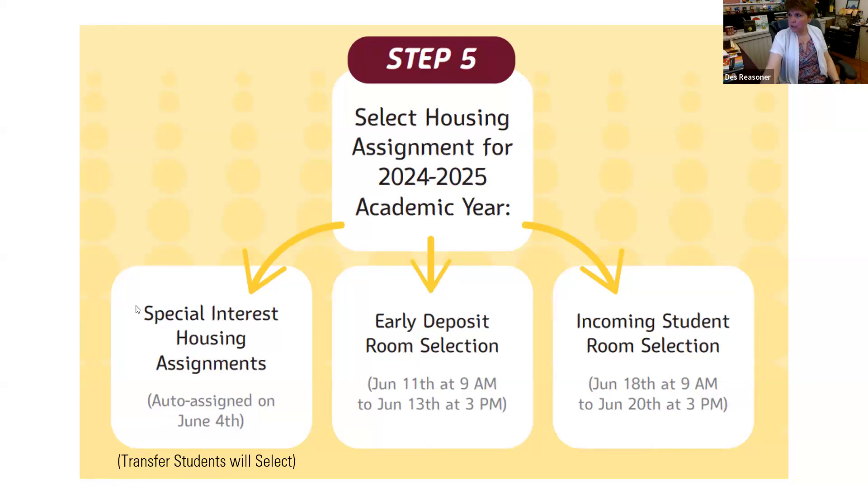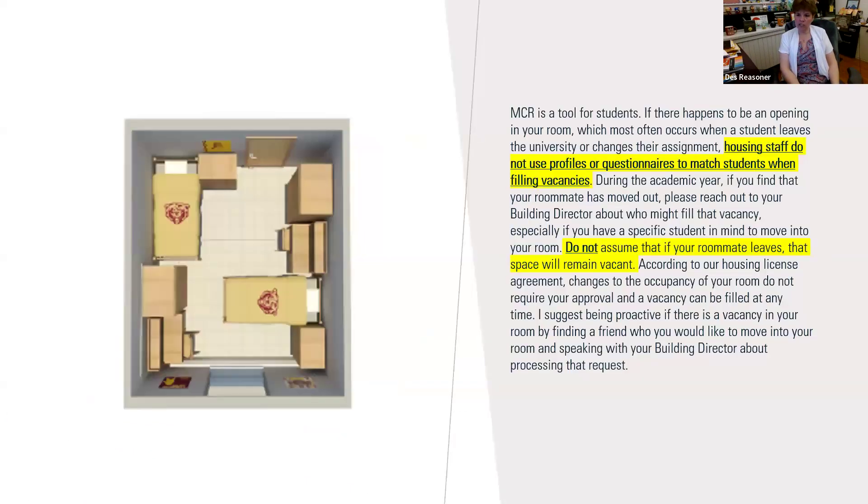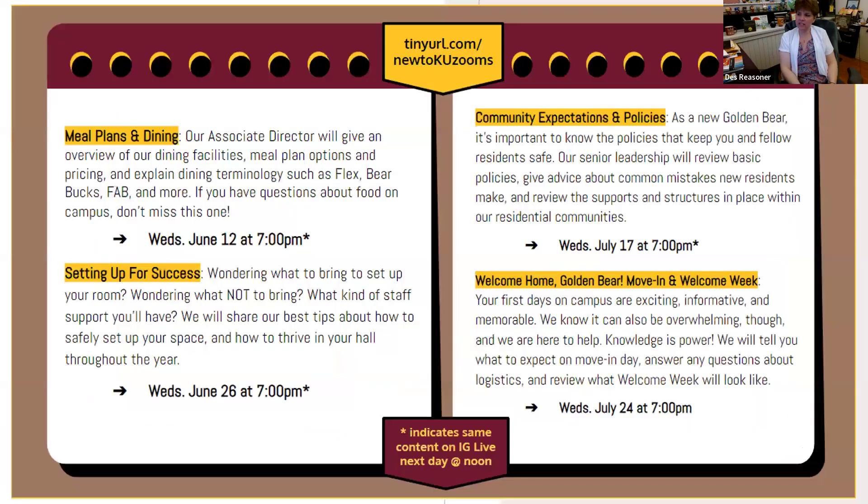Regarding upcoming sessions — we normally hold these on Wednesdays, which is why it's called What's Up Wednesday. Tomorrow at 6:30, Admissions is doing another Zoom meeting, and financial aid and the student accounts office will be guests. We moved what would normally be our Wednesday session to Tuesday, but going forward sessions will be held on Wednesdays.